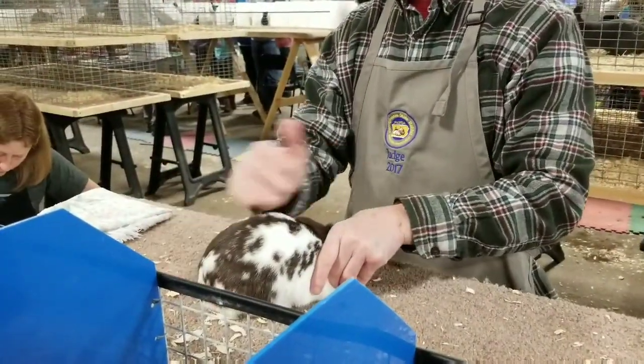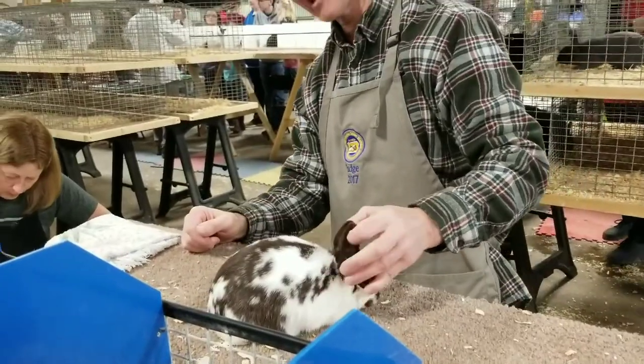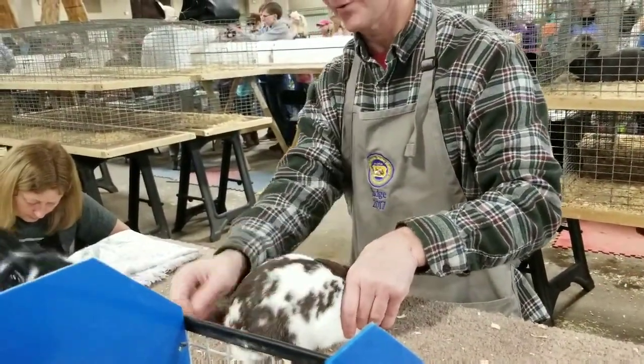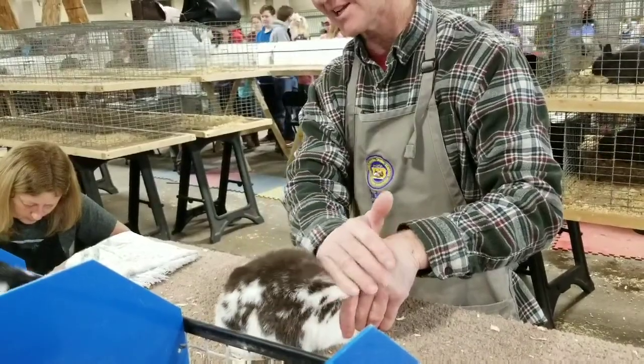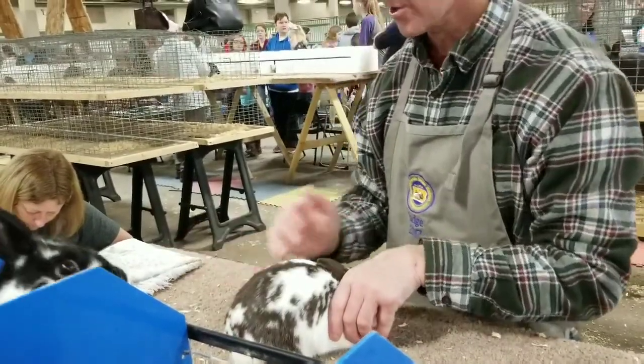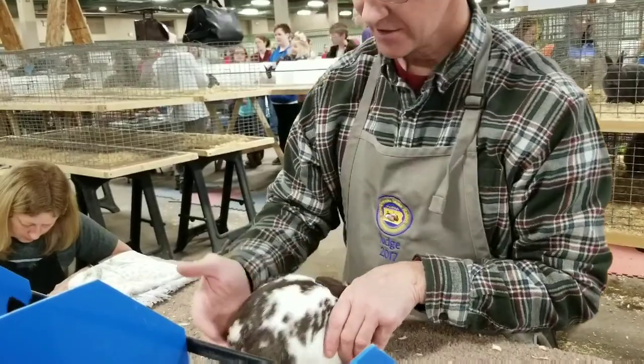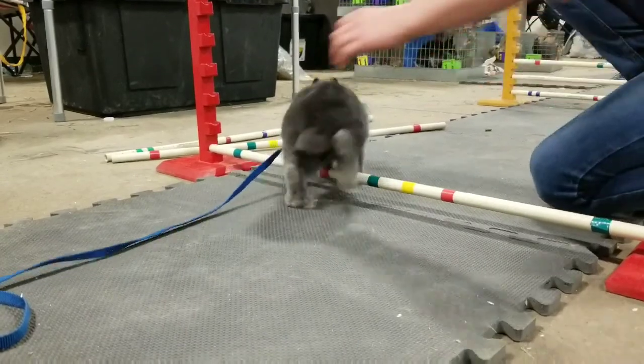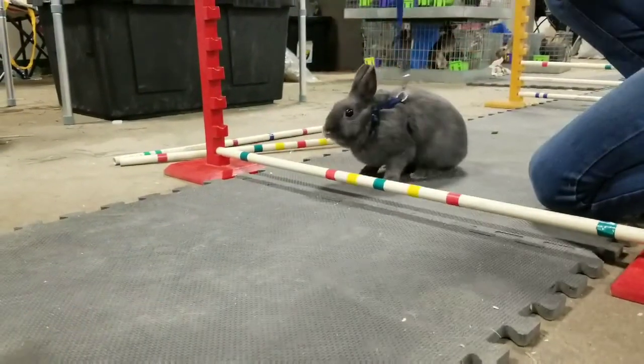Excellent eye. Good length on the ear, lacks a little substance on the ear. Good shoulder, peaks a little too far forward and slopes off over the rump. Does have good density in that coat, just a bit harsh in texture. Good color, lacks a bit of finish in coat.